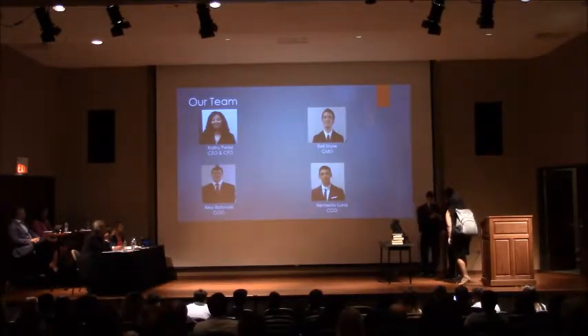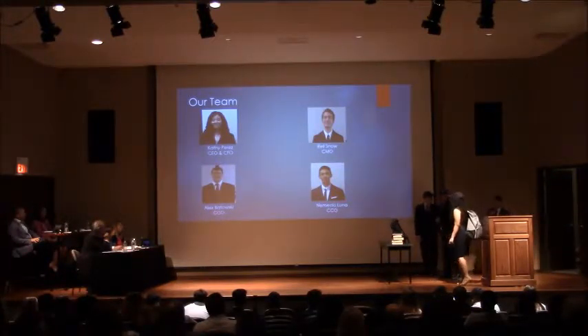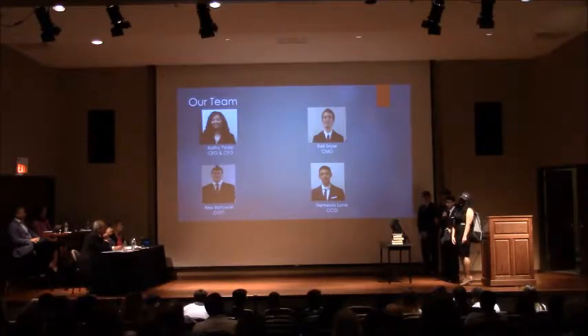And where is our fourth member, Emacio? We can't seem to find him — it's very late. He says: I was just trying to charge my phone and couldn't find an outlet anywhere. Anyway, I'm the CCO.